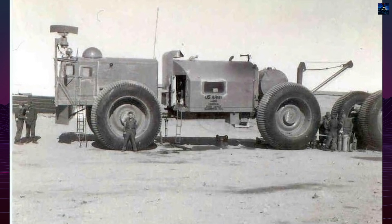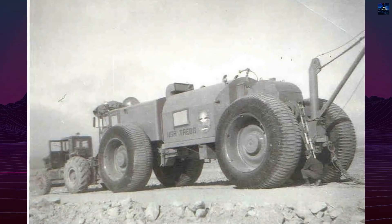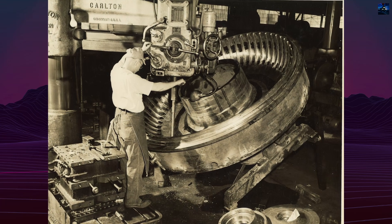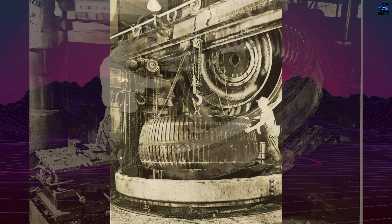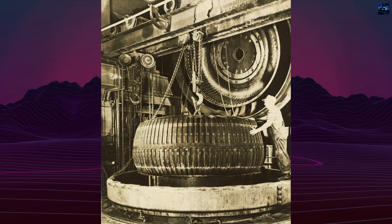This system allowed each of the 10-foot diameter wheels to be individually powered, enabling the vehicle to traverse snow fields, tundra, and desert terrain without tracks. The LCC-1 had a maximum payload capacity of approximately 150 tons. Each wheel was mounted on an independent suspension system, giving the vehicle the ability to flex over rough surfaces.